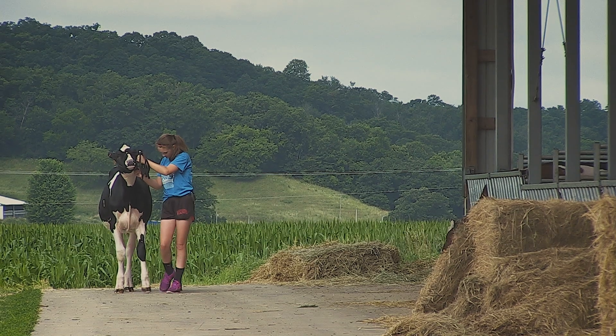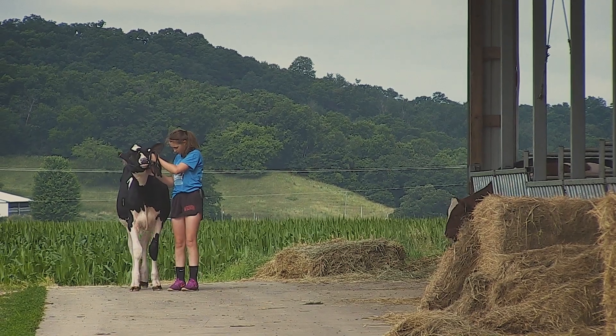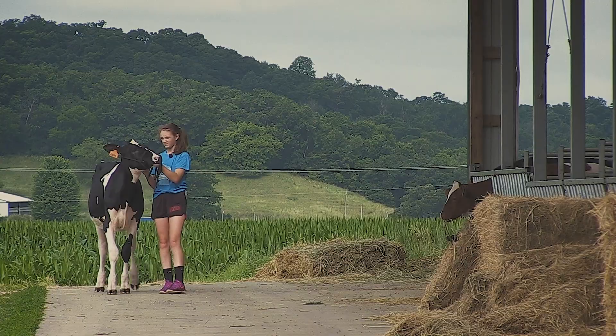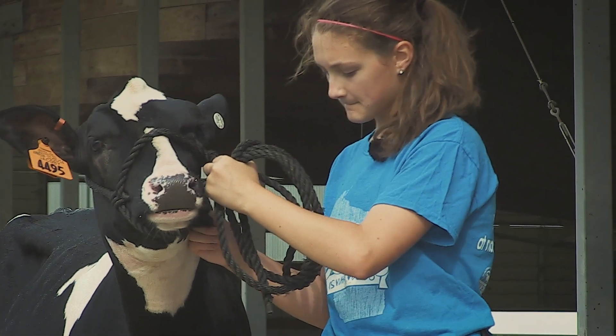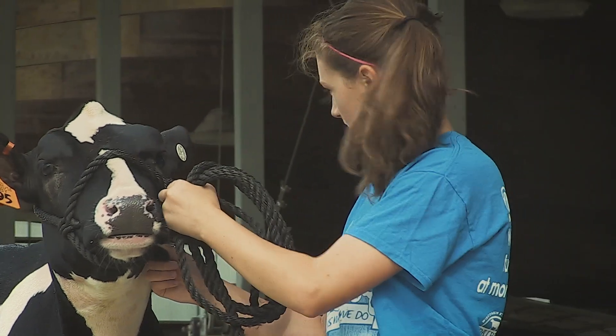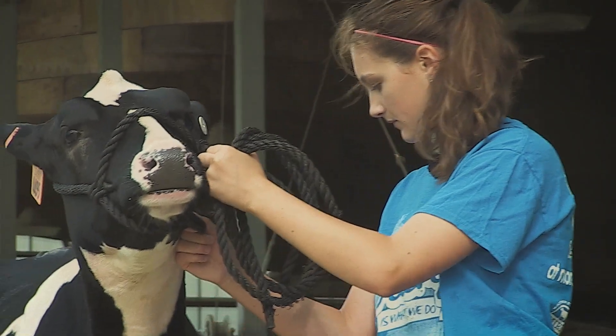Lauren has been showing for eight years now. One of her specialties is showmanship — being able to take that calf that has never gone to a show, work with it, and understand how to get her to lead and show her off the very best way. You've got to win gracefully and humbly.